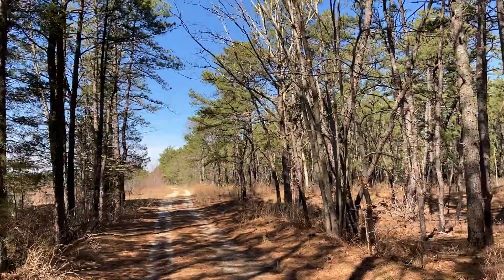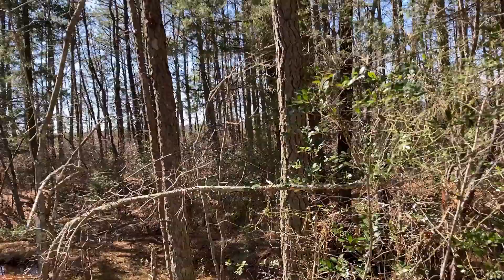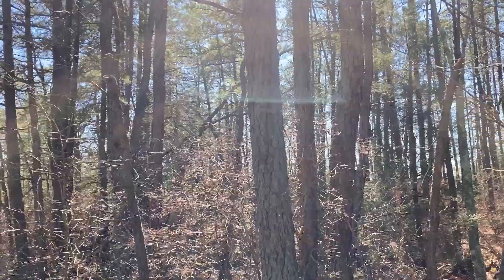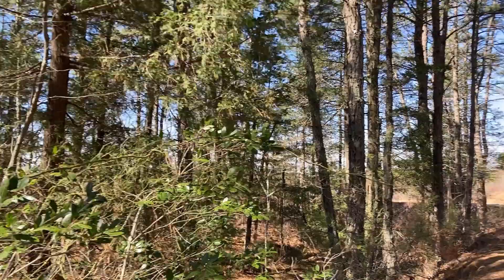This is the Pine Barrens, the Franklin Parker Preserve. You can actually see pine trees — mostly pitch pines around me. That is the predominant type of tree you'll find here. There are others, of course — some deciduous trees, but not that many.